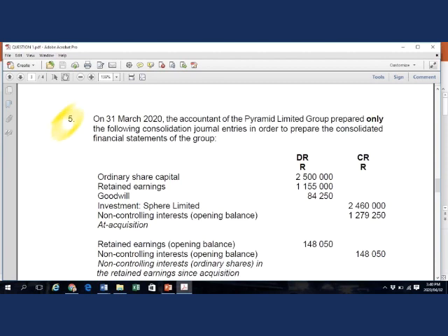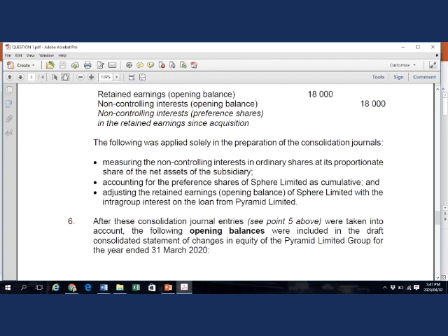Looking at additional information point 5: on 31 March 2020, the accountant of the Pyramid Limited group prepared consolidation journal entries to prepare the consolidated financial statements. These represent the two at-acquisition consolidation journals for the ordinary and preference shares, and the since-acquisition consolidation journal entries measuring NCI's opening balance. No current year consolidation journal entries have been prepared yet. The bullets at the bottom of point 5 describe the principles applied — but reading carefully, the client made errors in preparing these journals.